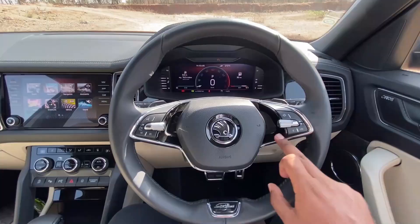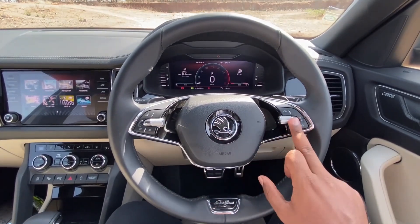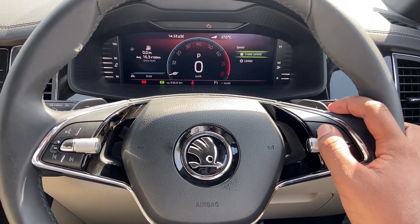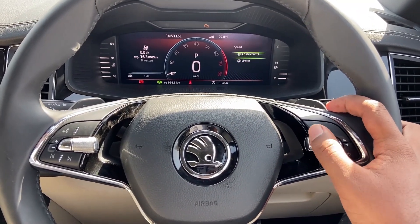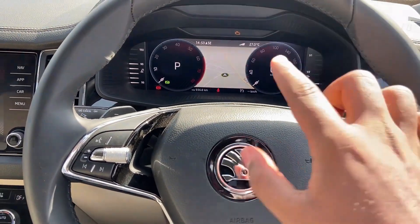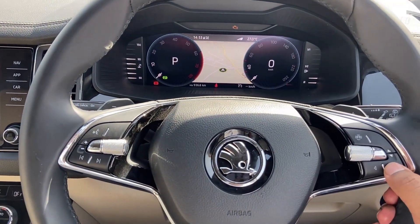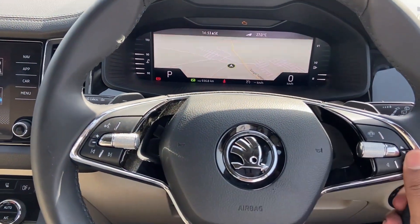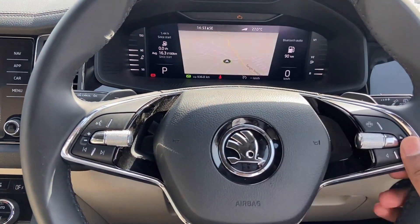The new two-spoke steering wheel is surrounded by silver chrome accents with scroll buttons — the right side controls instrumentation and the left side controls the infotainment system. Cruise control is also available on the steering wheel, with various options accessible from it.